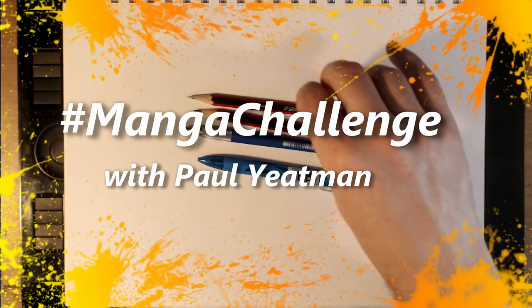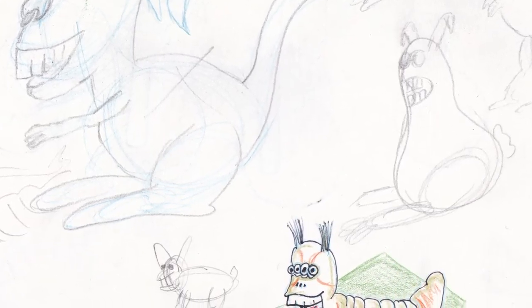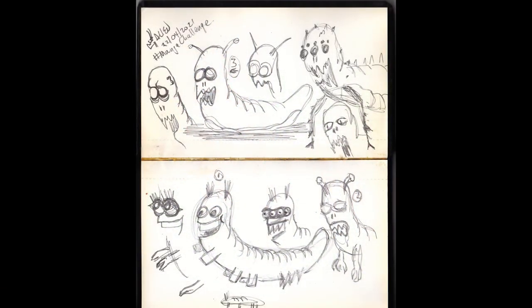Howdy arty aliens and welcome, I am Paul Yeatman, I draw stuff. In today's video I am finishing my drawing of a caterpillar by slotting it into a sort of a cartoon. While developing my design I drew several variants from happy and cute to the undead, and I figured today I would include a lot of them into a cartoon panel and tell a story.